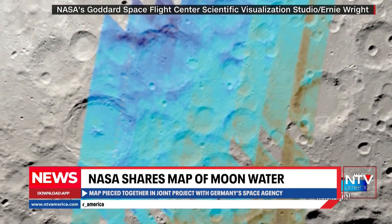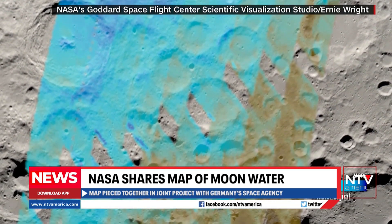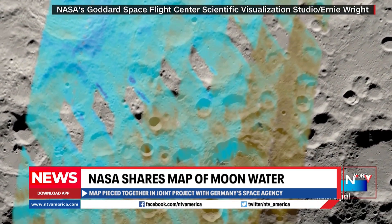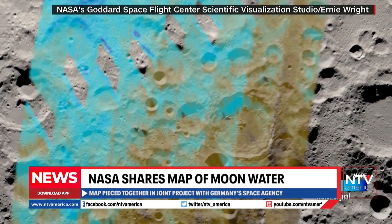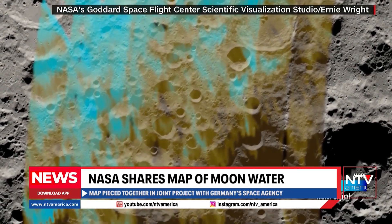It was pieced together in a study using NASA's joint project with Germany's Space Agency. As you can see, researchers believe much of the lunar water can be found at the moon's south pole. The darker the blue area, the more concentration of water.